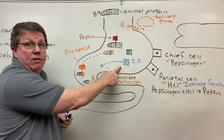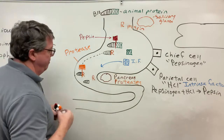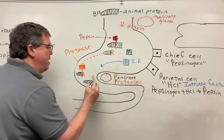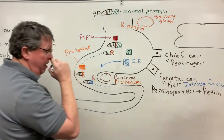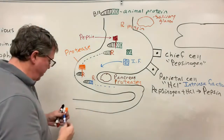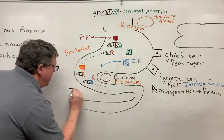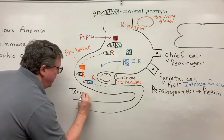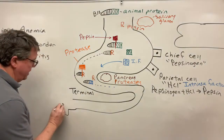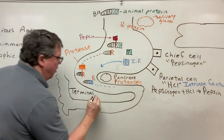Intrinsic factor is going to bond onto the free B12. Now they're going to travel inside the small intestine, going past the jejunum and coming down to a place called the terminal ileum — the end of the small intestine, which is the part that attaches to the ascending colon.